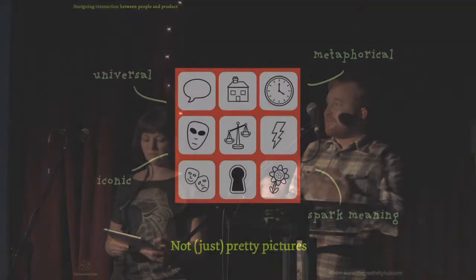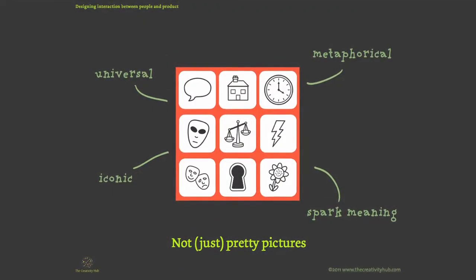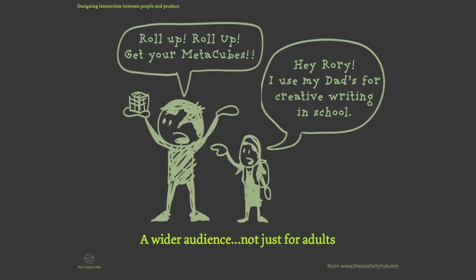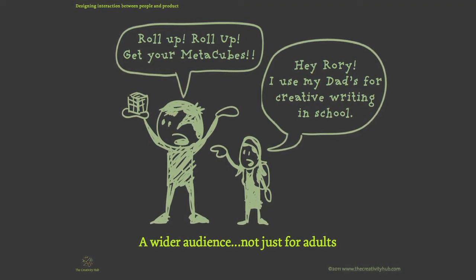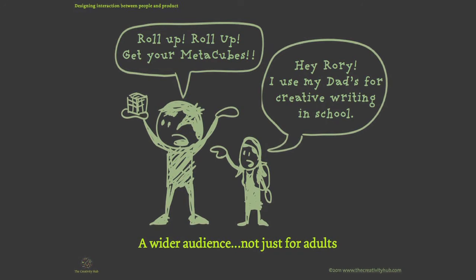We found that the universal nature of the icons appealed to a much wider audience than just the clients I was working with at the time, so much so that we found unexpected people using it — like a friend's daughter using it in school — and then families throughout the country were using it, and schools, and they were starting to ask us where they could buy it.